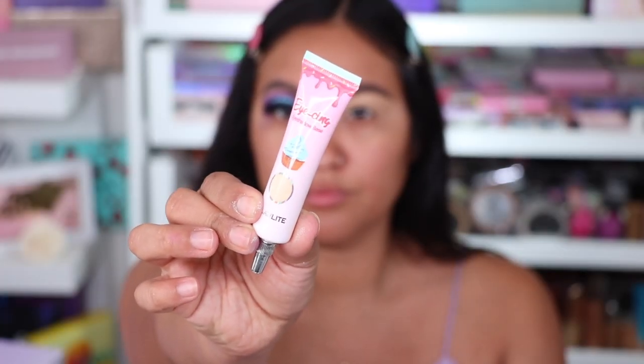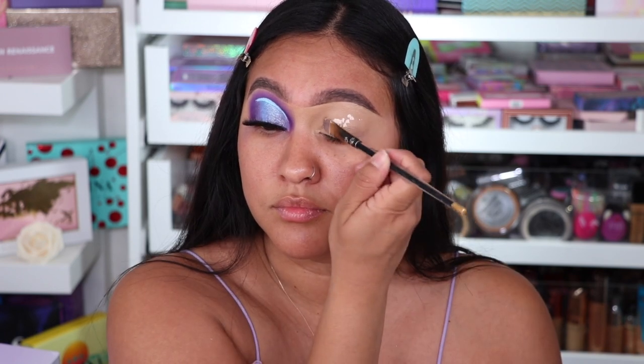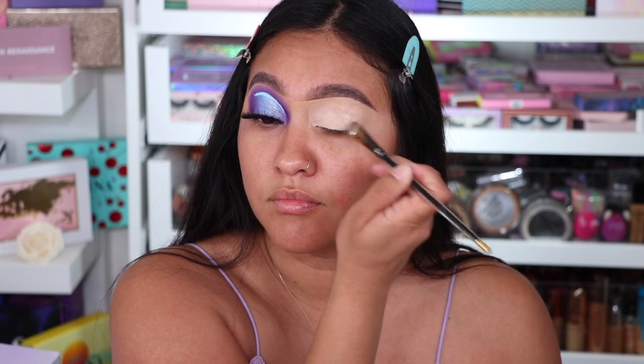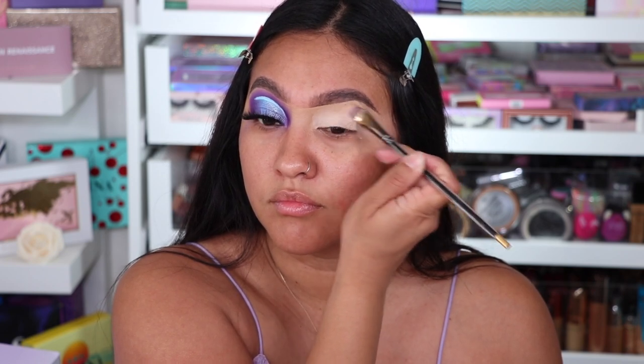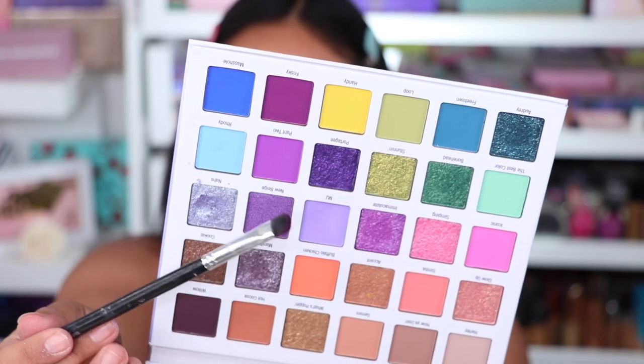I'm doing a voiceover. I am priming my eyes with the new Icing Primer from Glam Light in Classic Vanilla. I'm just putting that all over — a little goes a long way. I kind of put a little bit too much but it's okay.